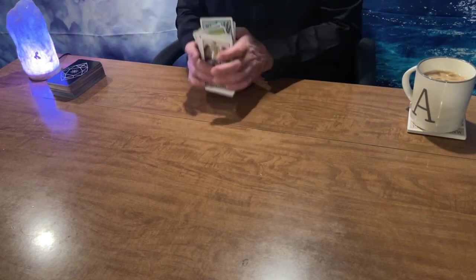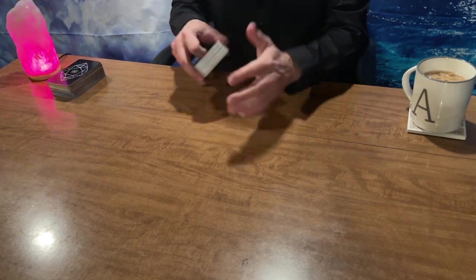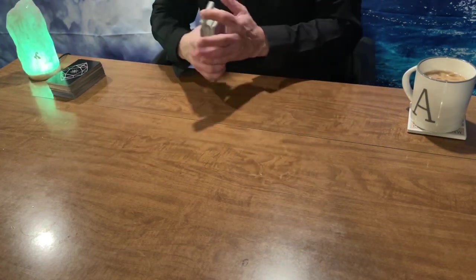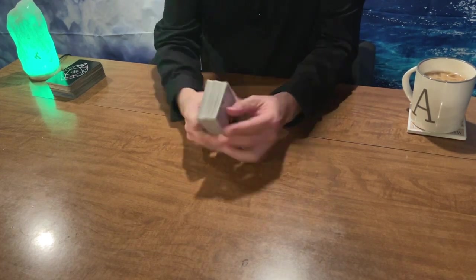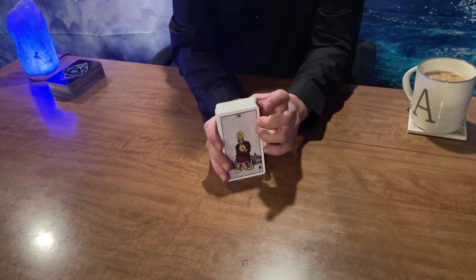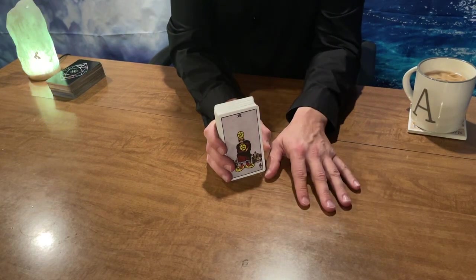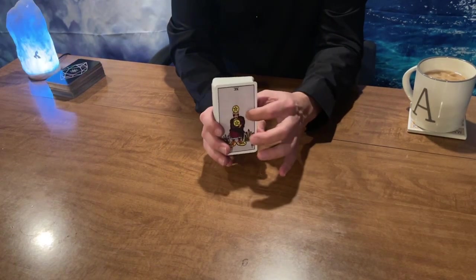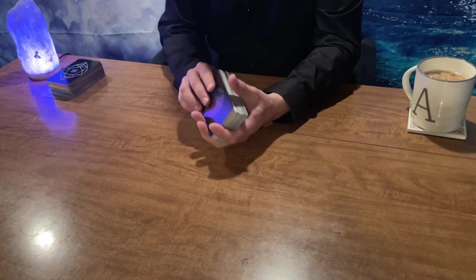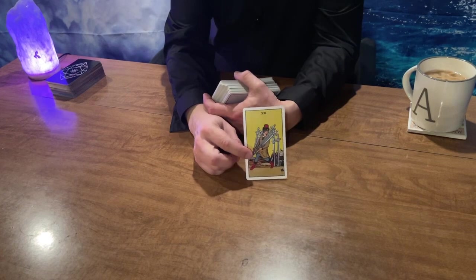All right, here we go — 10-card spread for Gemini. We'll use the Rider-Waite tarot for our base cards and the Mystic Mondays for our clarifiers. Present energy, influenced by the bottom of the deck, is the Four of Pentacles — protecting all the chakras and everything you've got going on so you can stay grounded. Protecting your heart chakra and above your crown chakra too.